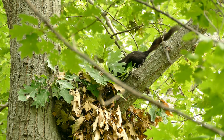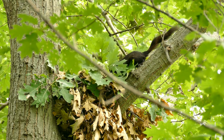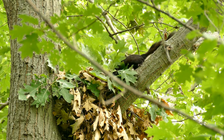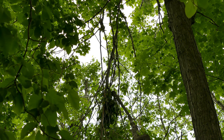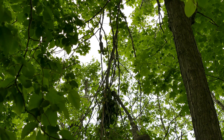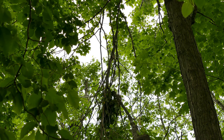Complex Nests: Squirrels construct elaborate nests, known as dreys, as shelter for themselves and their young. Dreys are built using a combination of leaves, twigs, moss and other materials. Placed high in trees, these nests provide safety from ground-based predators and harsh weather conditions.